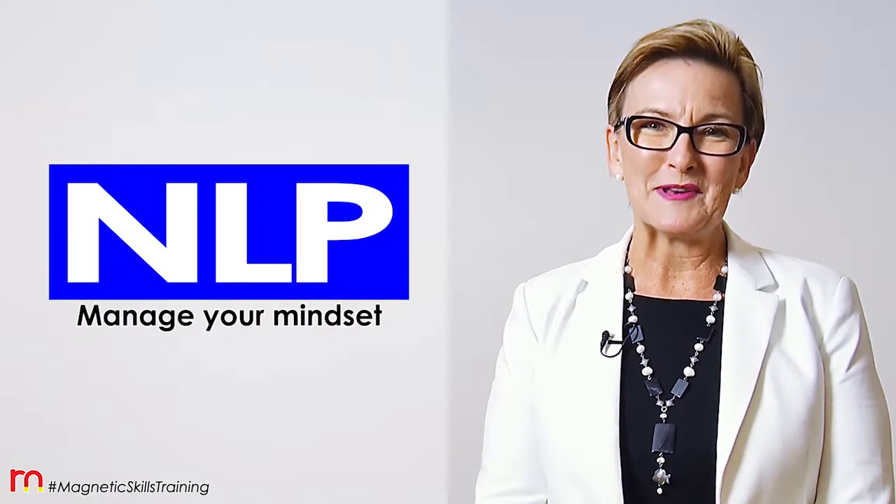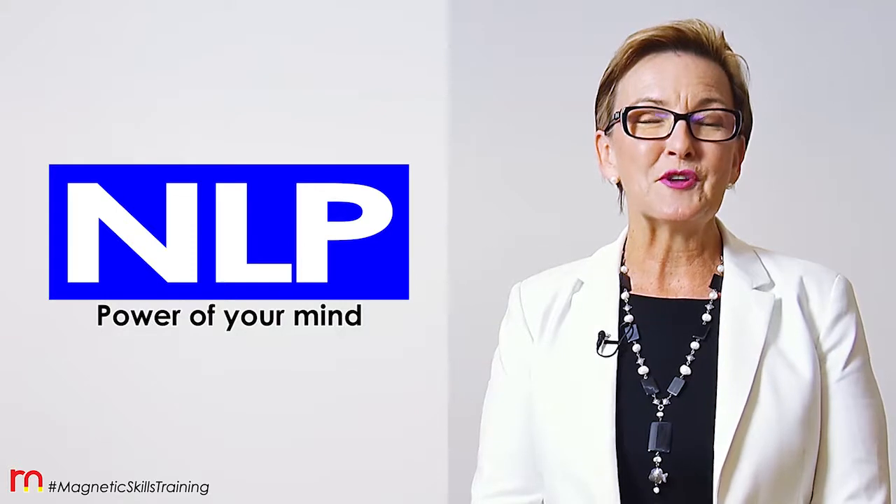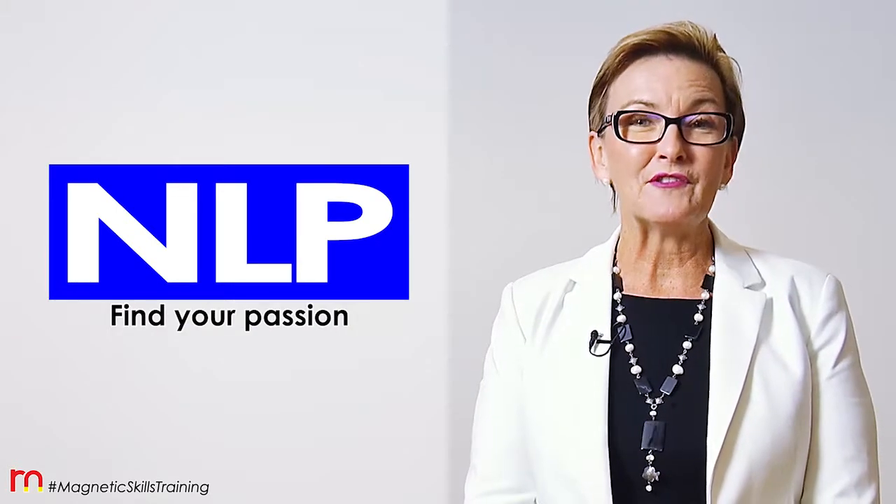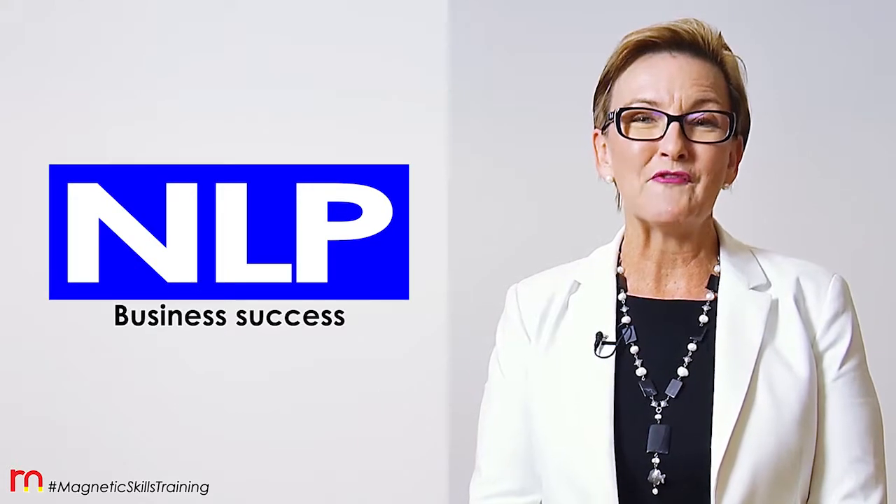I guarantee you will love my easy to implement strategies so that you can practice how to change how you think, how to feel, and reprogram yourself for success.